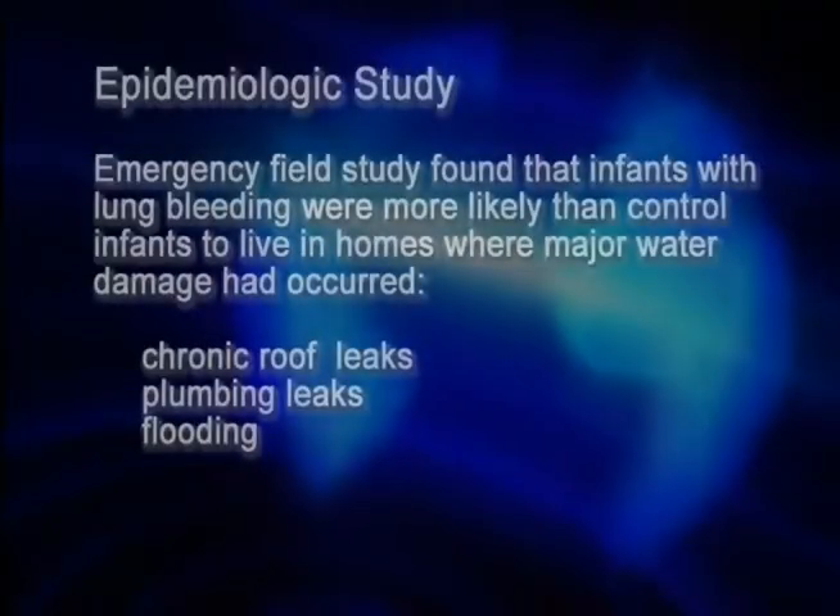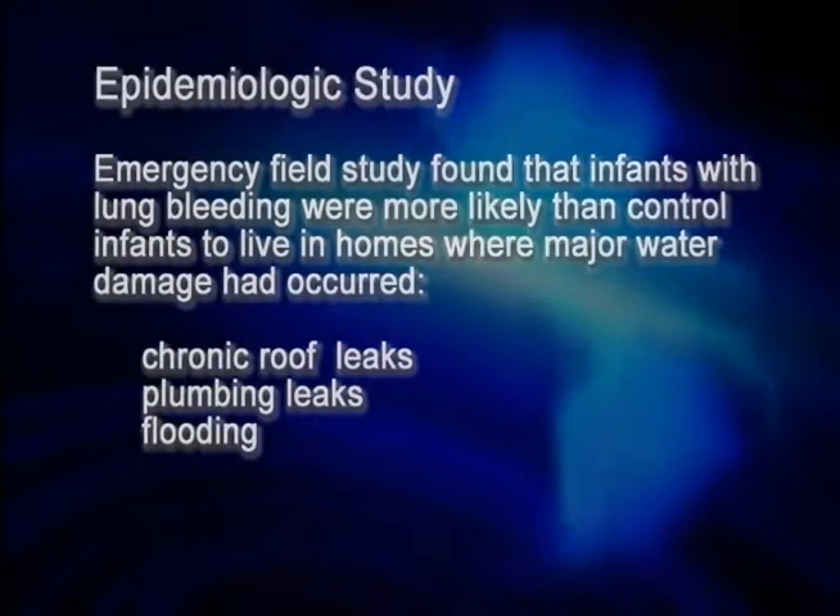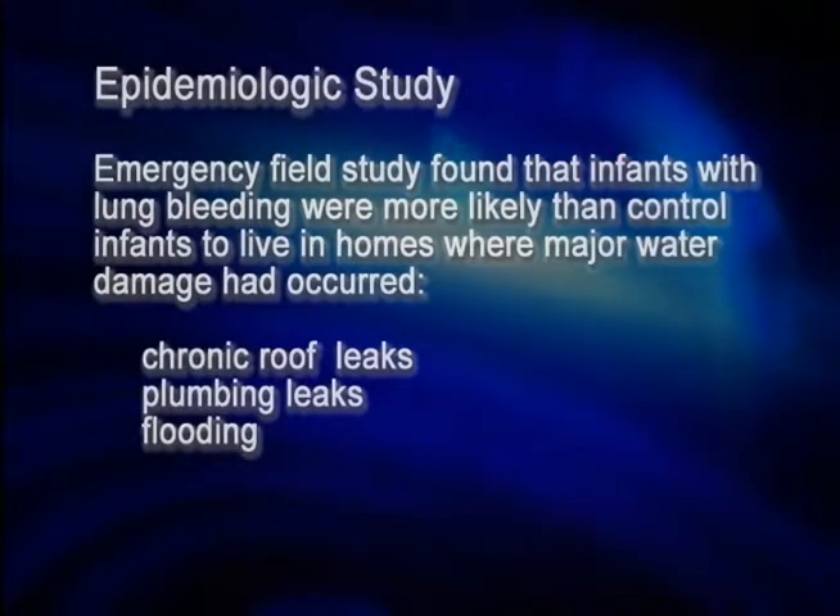We examined everything from the kind of laundry detergent used to wash the baby's clothes, to yard chemicals, to paints and varnishes in the basement or garage. Nothing appeared to be important except one thing: all of the babies who suffered from bleeding lungs came from homes with severe water damage.